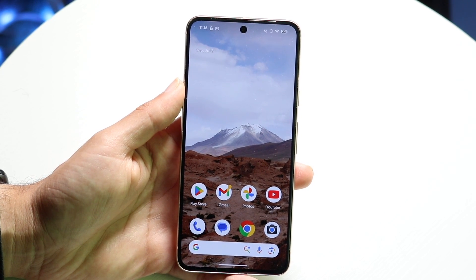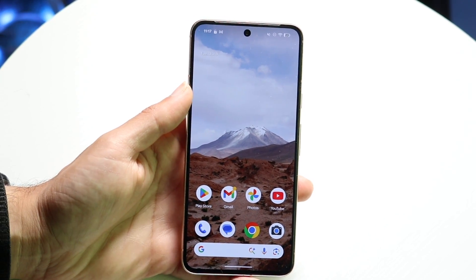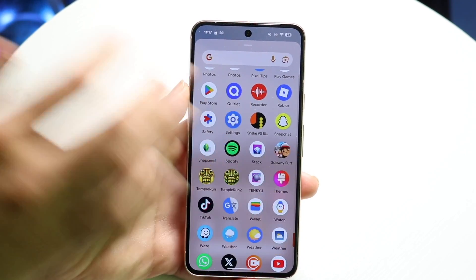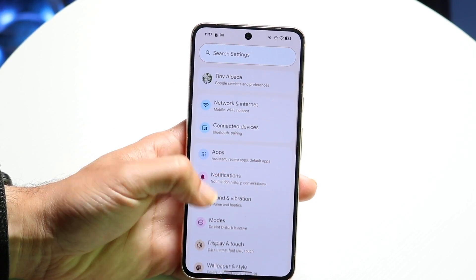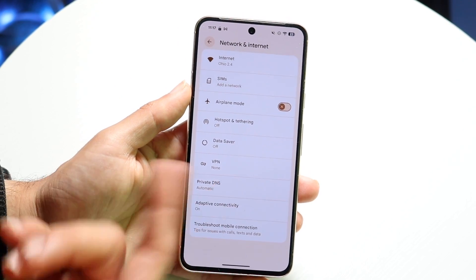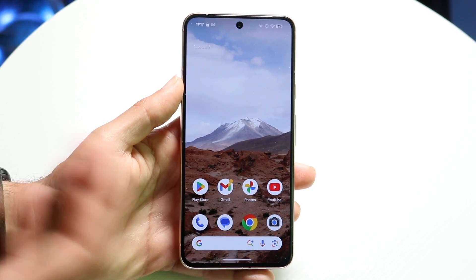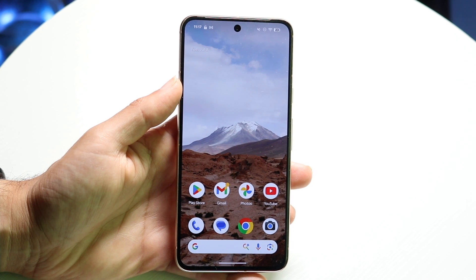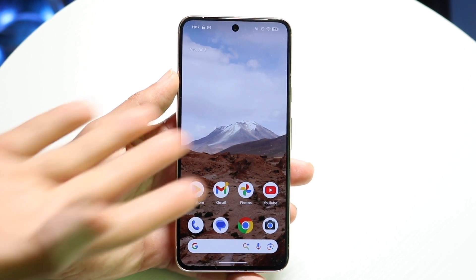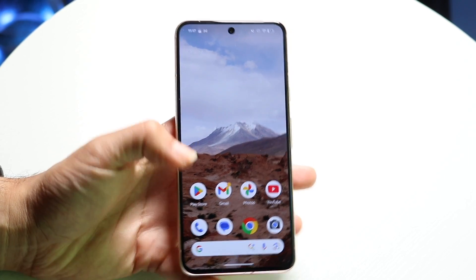The very first thing I'd recommend is making sure that within your Android phone you have your cell signal on and there are no issues with it. Double check your network and internet connection, as that can be the main problem. Also double check your Wi-Fi connection if you're connected to Wi-Fi, because most texts are sent through Wi-Fi nowadays.